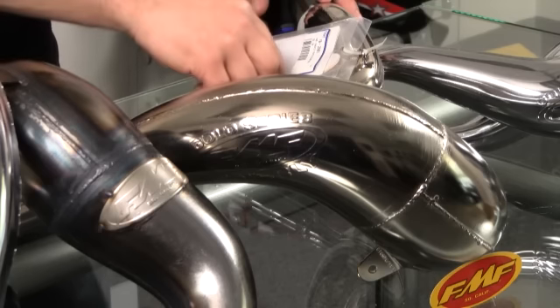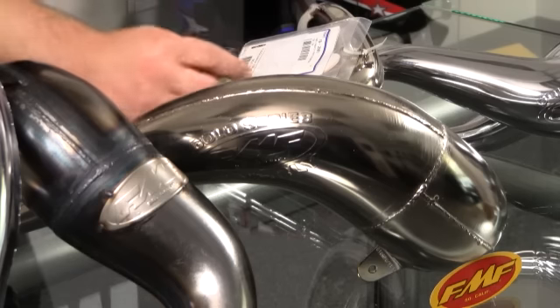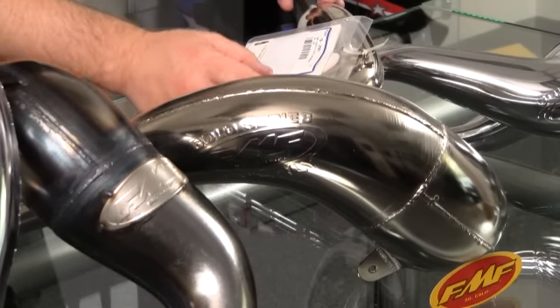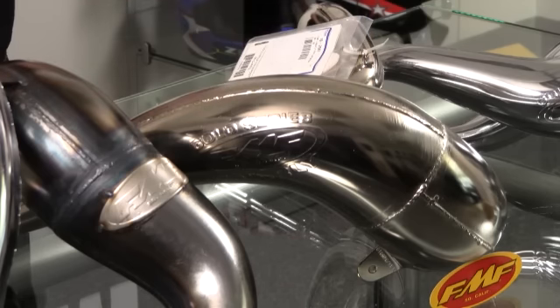They do come with O-rings, which is a really nice finishing touch. I always recommend throwing a little bit of high-temp silicone around all the connections as well, and make sure your springs are good and tight to make sure it's seated right up on there.